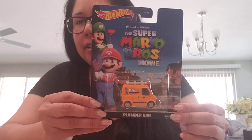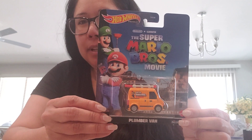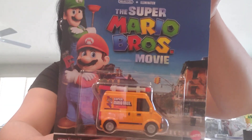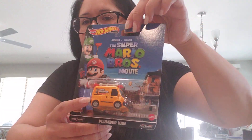The first one is the Super Mario Bros movie Plumber Van. I was able to get this at Target — it was hidden, too. Somebody was hiding it, but I was going through them and saw the Plumber Van, so I was super excited because this one was really hard to find and I didn't want to pay overpriced fees for it. I did get two of them — one I might take out of the box, one I might keep in the box.